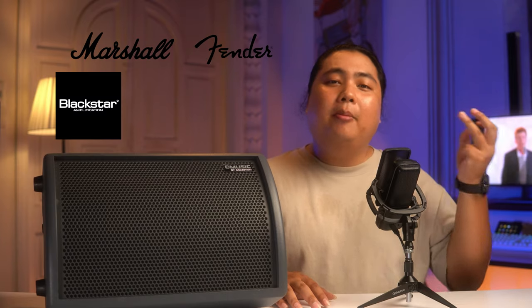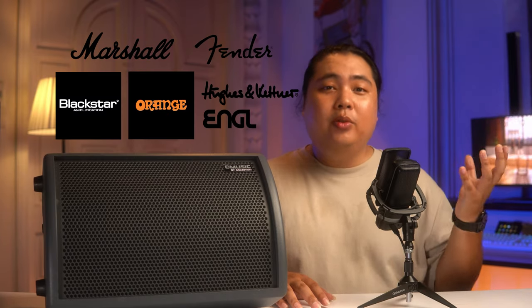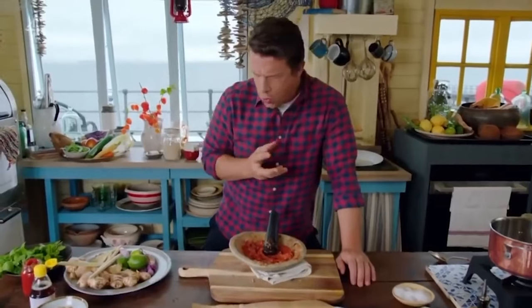Và rất nhiều những hãng loa nổi tiếng trên thế giới như là Marshall, Fender, Blackstar, Orange, Eugene Kidner, Ingle v.v. đều sử dụng những dòng sản phẩm của Celestion. Mọi người cứ cảm tưởng là rất nhiều người chơi guitar trên thế giới khi nghe thấy cái tên Celestion thì đều biết đến Jimmy Oliver. Chỉ cần nói như vậy thôi thì các bạn cũng đủ hiểu là tầm ảnh hưởng của Celestion trong giới âm nhạc nó lớn đến mức như nào.